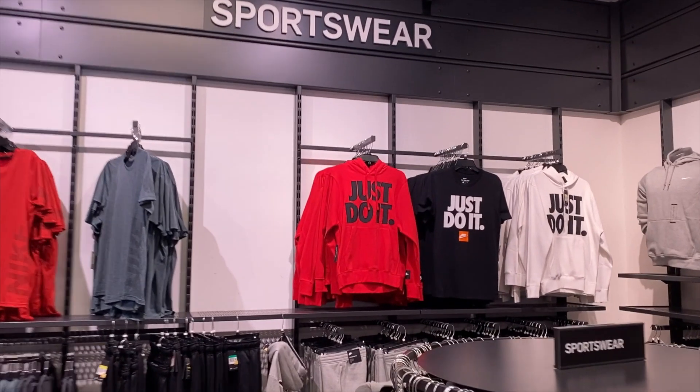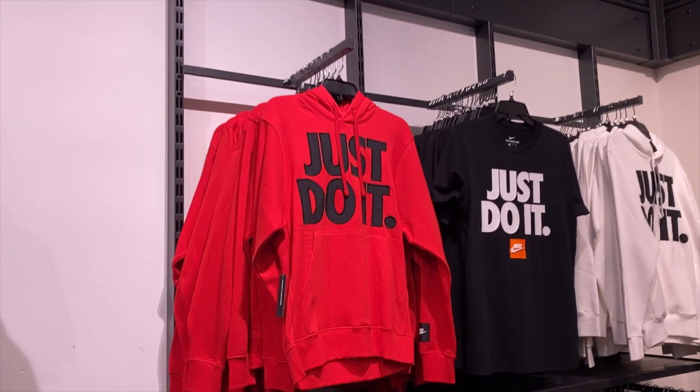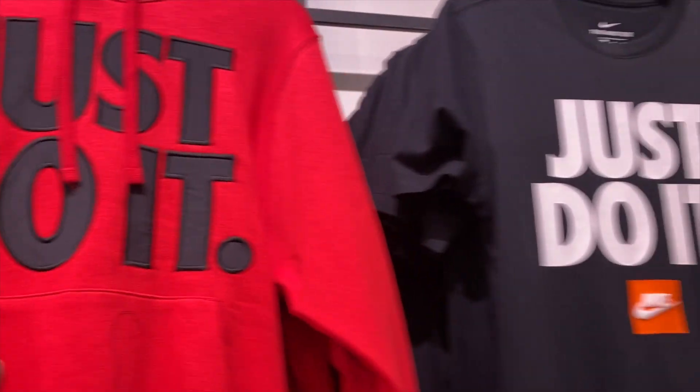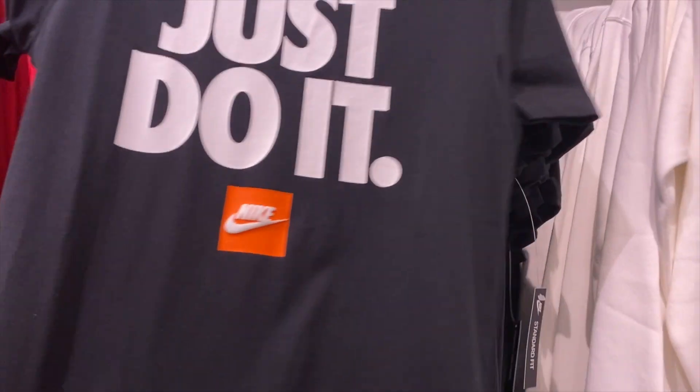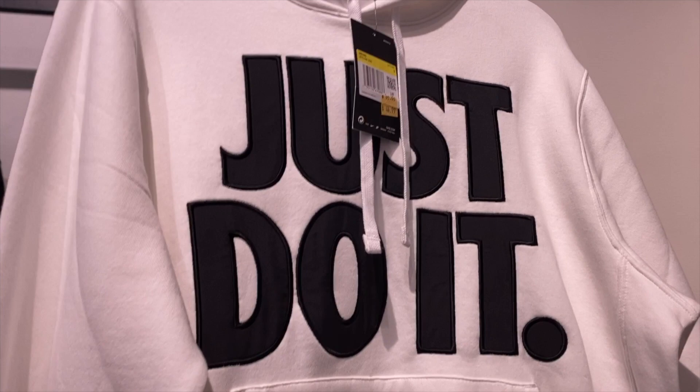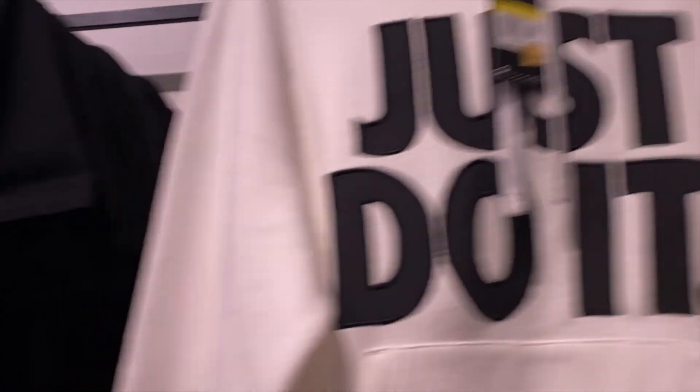Let's take a look at the clothes real quick before I head out. 'Just Do It' sweaters — those are dope, kind of embroidered. I actually like this t-shirt, good quality. And here's the sweater in white going for $44. More behind the scenes coming at you.